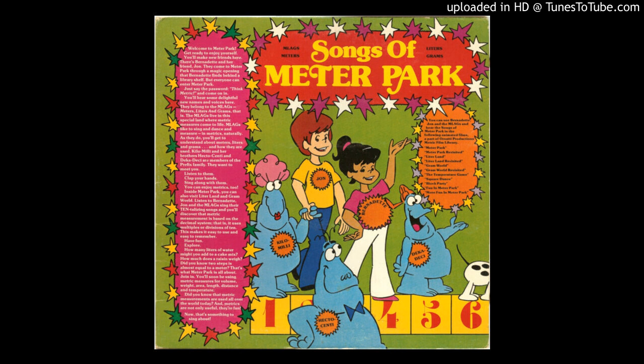One hecto, two hecto, three hectometers, four hecto, five hecto, six hectometers, seven hecto, eight hecto, nine hectometers. A hecto is one hundred.